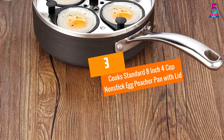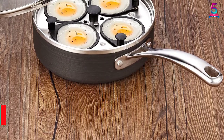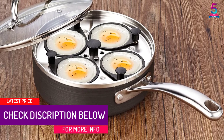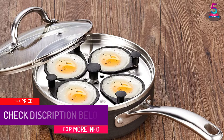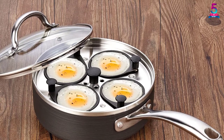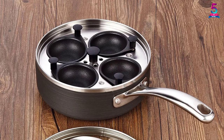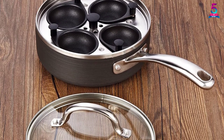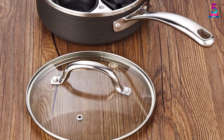At Number 3: Cook's Standard 8-Inch 4-Cup Nonstick Egg Poacher Pan with Lid. Although this 4-Cup Egg Poacher Pan with Lid is not induction compatible, it works with various cooktops and is therefore convenient to use. It works nicely on ceramic, halogen, glass, electric, and gas, among others. The convenience this egg poacher brings is further made solid by a tempered glass lid that lets you view food with ease.